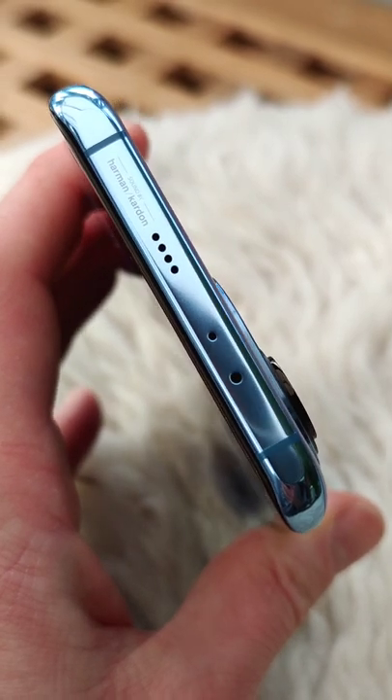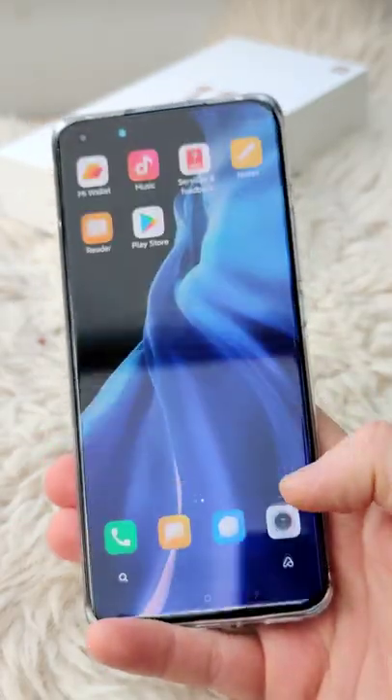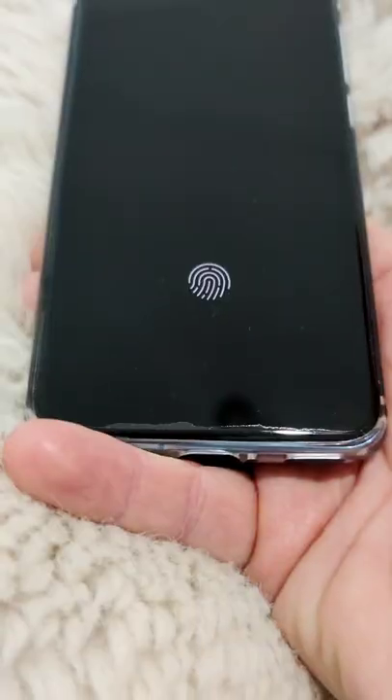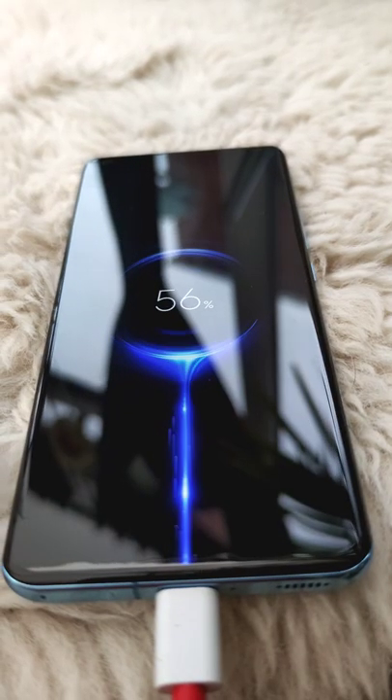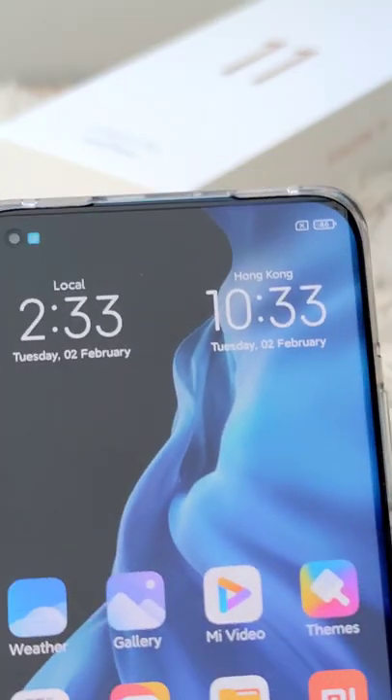It has dual speakers from Harman Kardon. It's worth mentioning that it has one of the brightest screens out there at 1500 nits. There's an optical fingerprint scanner, and fast charging supports 55 watts. I hope you enjoy this — stay tuned for more.